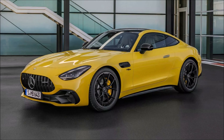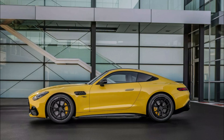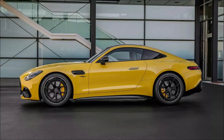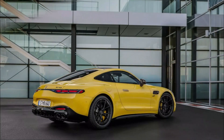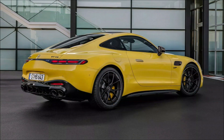According to Mercedes, the entry-level AMG GT accelerates from 0 to 100 km/h in 4.6 seconds and has a top speed of 280 km/h. Notably, it is 0.7 seconds slower than the equally powerful but all-wheel drive hot hatchback, the Mercedes-AMG A45 S 4MATIC.